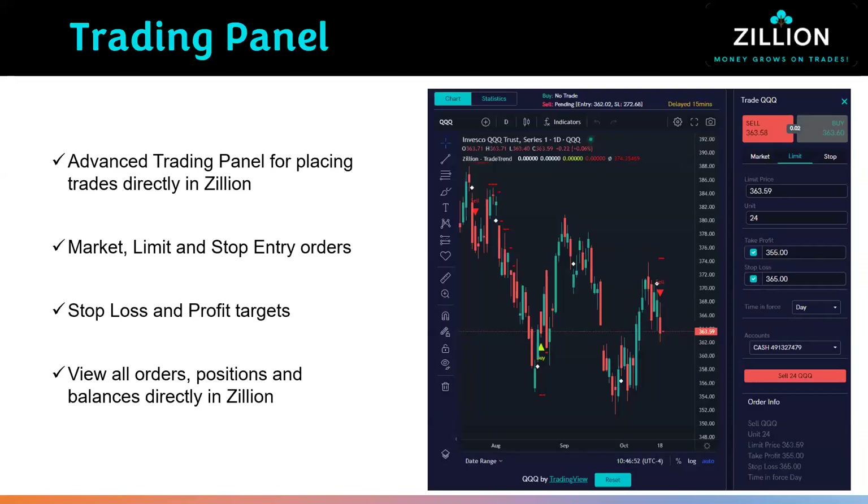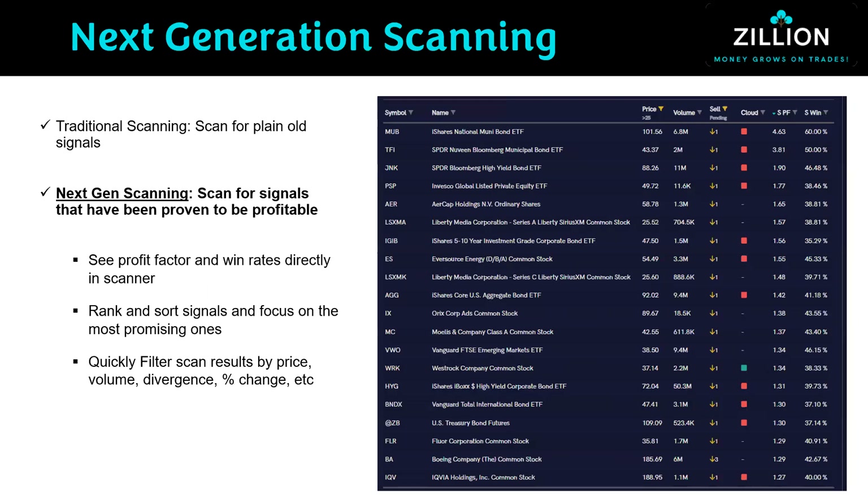There's an advanced trading panel for placing trades directly in Zillion with broker integration. You get market, limit, and stop entry orders, and you can set stop loss and profit target levels to manage the trade. You can view all your orders, open positions, and account balances directly within the dashboard. Now let's get into the scanning component — this is where you would look for forecasted directional signals, either a buy signal or a sell signal, within the scanner. It's a next-generation scanner — it's incredibly powerful.